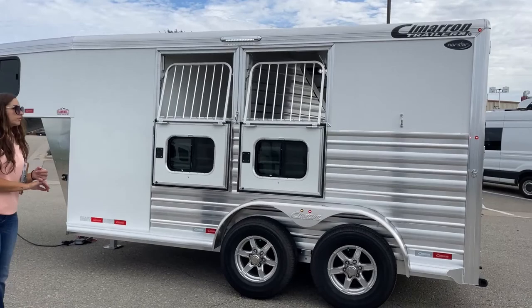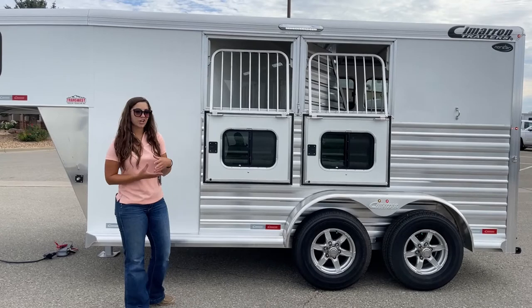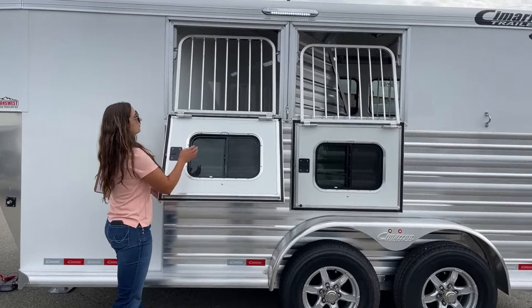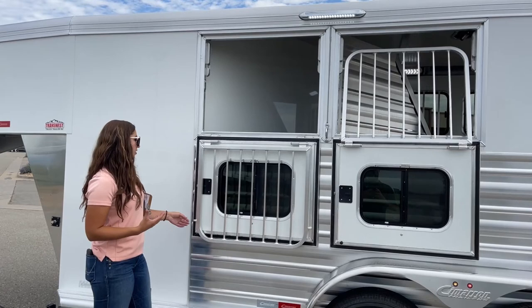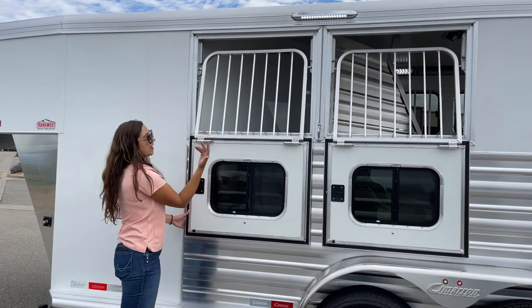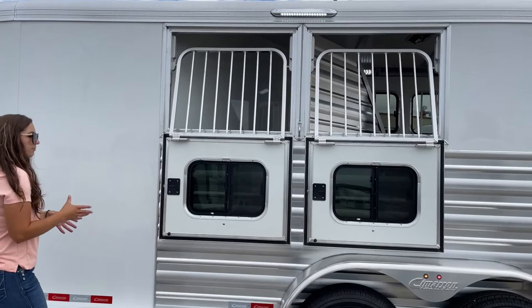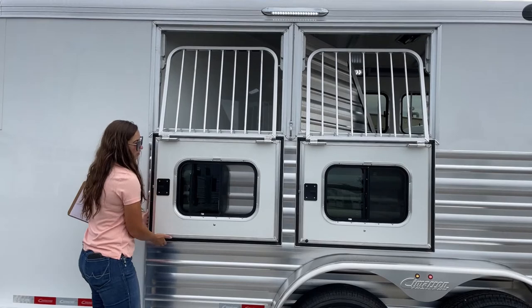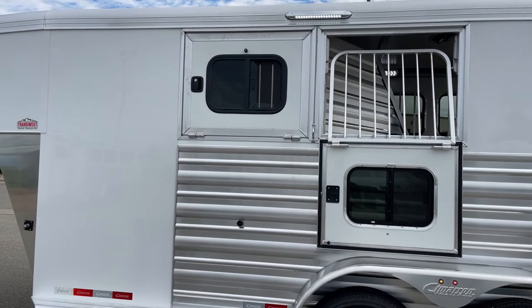Over here on the head side of the trailer, we've got our drop-down windows with the jail bars. Having these drop-downs is, in my opinion, more inviting for a horse to get into the trailer, and you're also getting that extra airflow for the horses. The nice thing about these Cimarron trailers is the way they have their application — you can easily take those down, offer your horse some water, check on their feed, check on them in general, make sure they're standing upright. Being able to do this from the outside makes it a lot easier. These windows pop into place down here so they're not slapping against the trailer while you're driving. And if you're hauling in the winter and just want a little bit of airflow, you can open up the bus window and pick and choose how much you want.